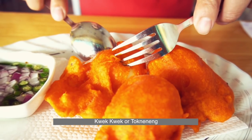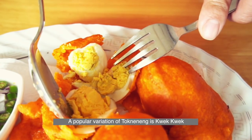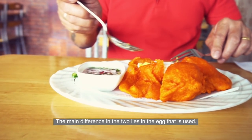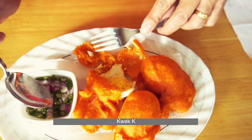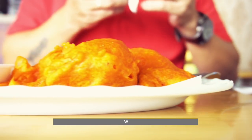Kwek Kwek and Tokneneng — a popular variation of Tokneneng is Kwek Kwek. The main difference between the two lies in the egg that is used: Kwek Kwek is traditionally made with quail eggs, while Tokneneng is made with chicken egg.